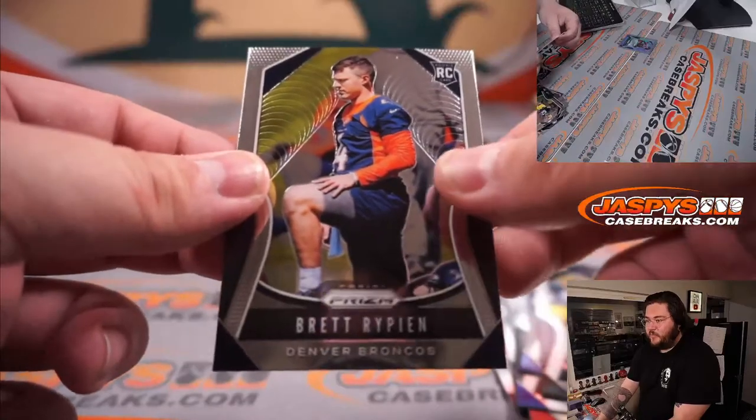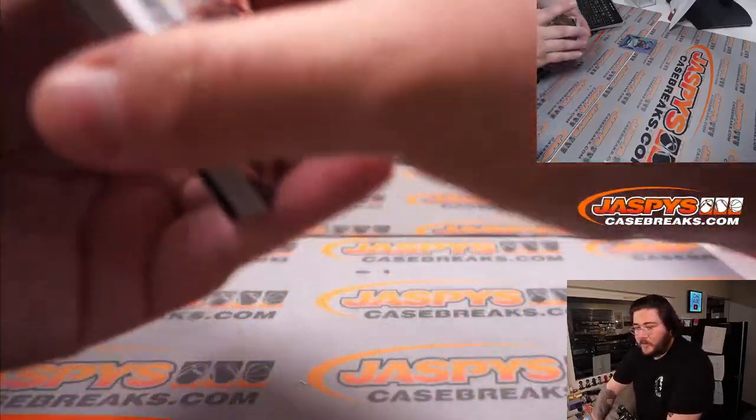Rashawn Gary and Brett Riken. All right, that was our pack.